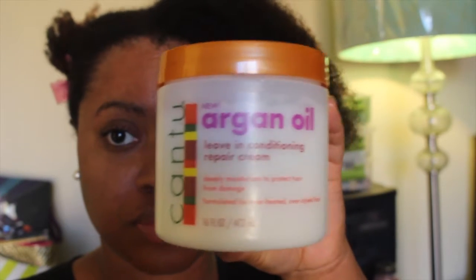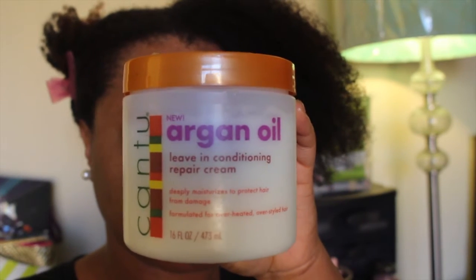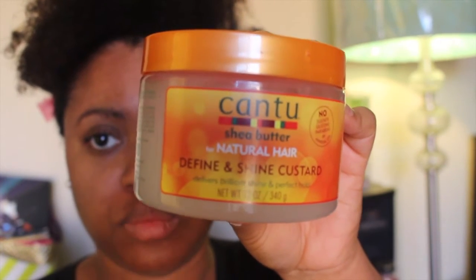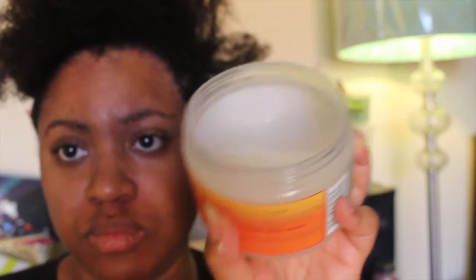I'll be using the Cantu Argan Oil Leave-In Conditioning Repair Cream along with the Cantu Define & Shine Custard. I always pair a leave-in conditioner with my curl defining products.